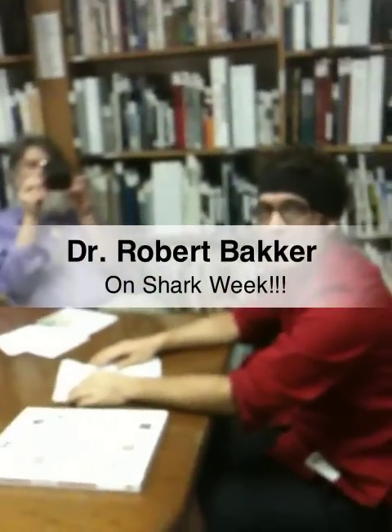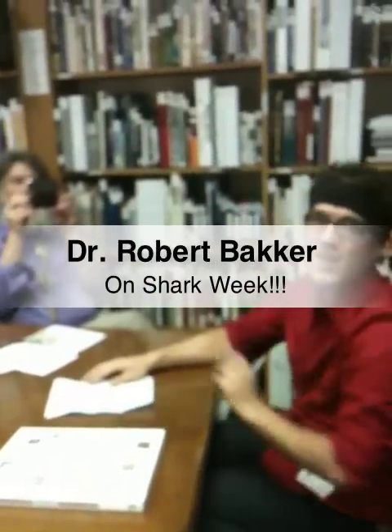Here we have Dr. Bacher at the Natural Science Museum in Houston, and this week is Shark Week.